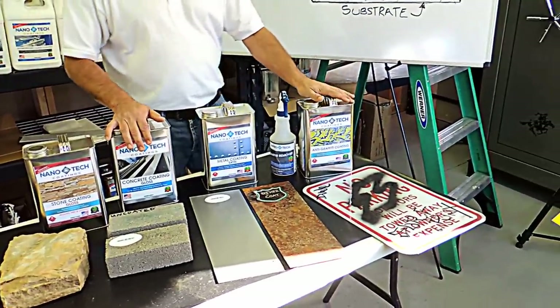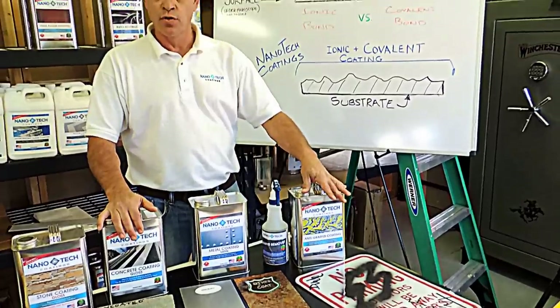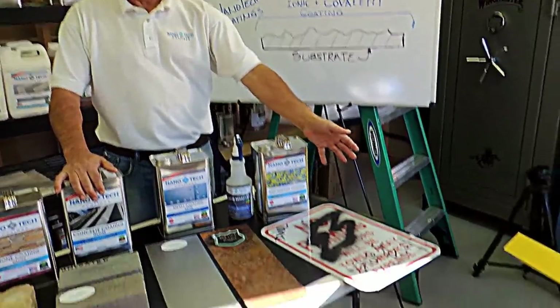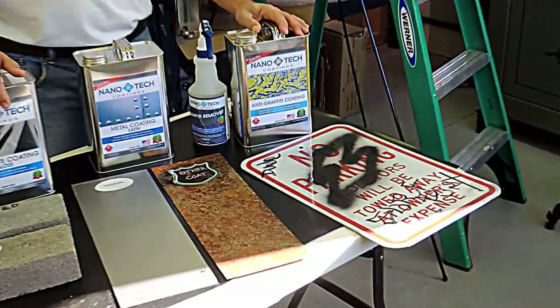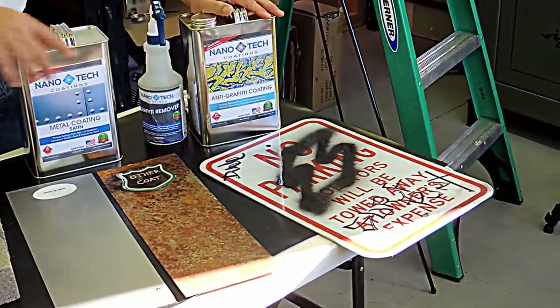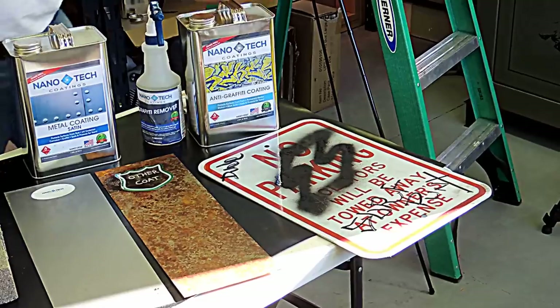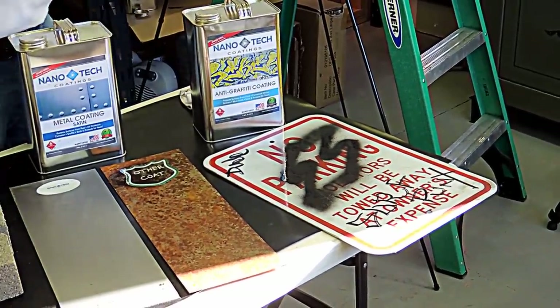We're also going to do a demonstration of our anti-graffiti coat and how it works with a typical sign that has been marked by taggers or whatever graffiti you might have out there. We have a magic marker and some type of enamel paint that we're going to be working with to take off with our graffiti remover.